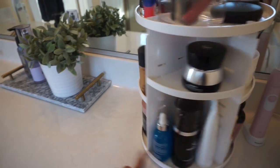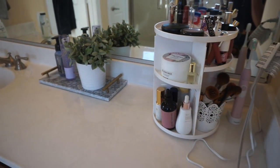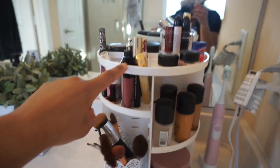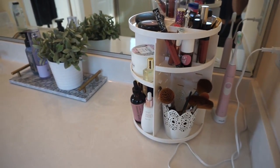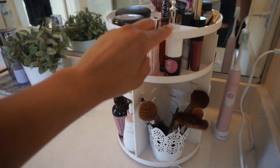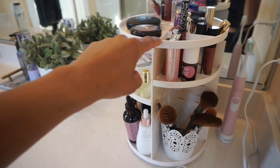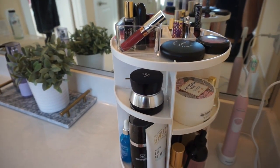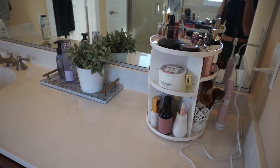Now on to the fun stuff. I want to talk to you guys about this little 360 rotating organizer that I found on Amazon, and it is the best thing I've ever bought. It's under $20, super easy to put together, and I use it for all of my daily essentials — all of my makeup go-tos, all of my skincare go-tos. You can adjust the shelves however you like. It's super sturdy. I used to have a huge clear cube that would sit on my counter, but now I just keep all of my favorites and daily essentials on my little organizer.